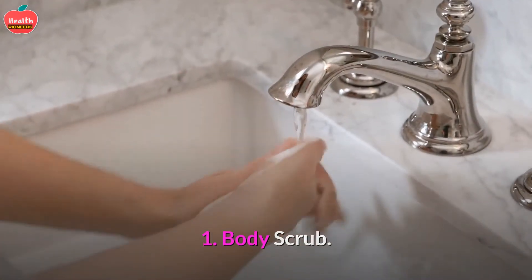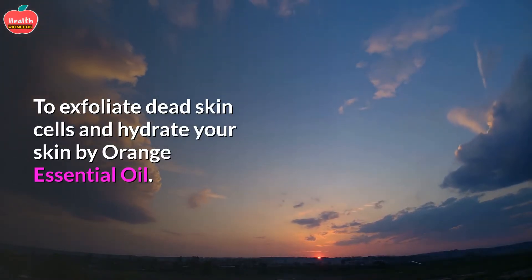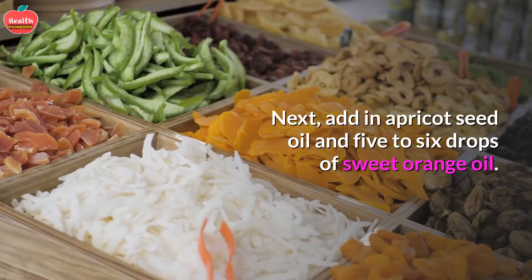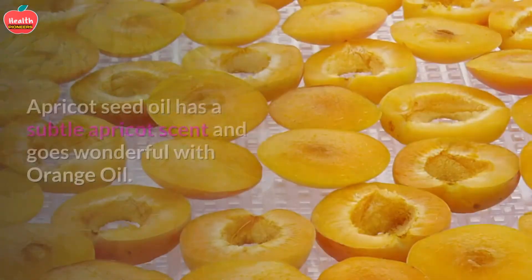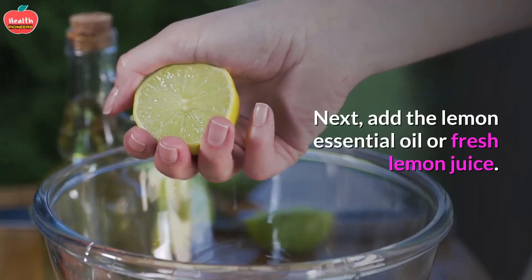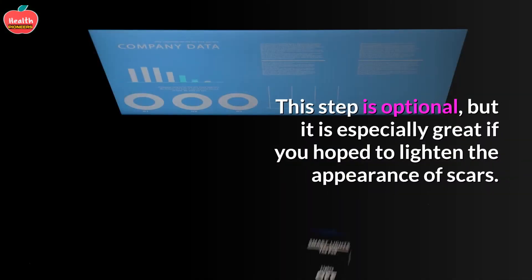Body Scrub: To exfoliate dead skin cells and hydrate your skin, use orange essential oil. Make a body scrub with sea salt or raw sugar as your base. Next, add in apricot seed oil and 5 to 6 drops of sweet orange oil. Apricot seed oil has a subtle apricot scent and pairs wonderfully with orange oil. Optionally, add lemon essential oil or fresh lemon juice — this step is especially great if you hope to lighten the appearance of scars.